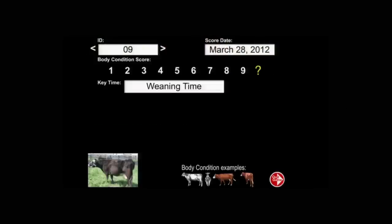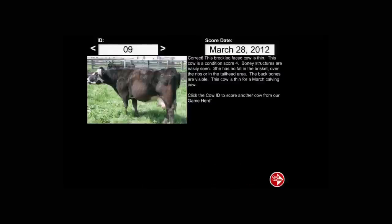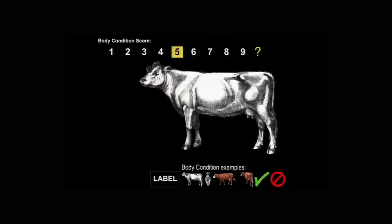The other component is a learning module or tutorial where, if you don't know how to body condition score cows and you want to practice on a herd that we have in the application, you can go to that part of the application and learn how to condition score cows. It will lead you through the one-to-nine system and will tell you when you scored a cow wrong or right and explain the reason why that cow received that particular score.